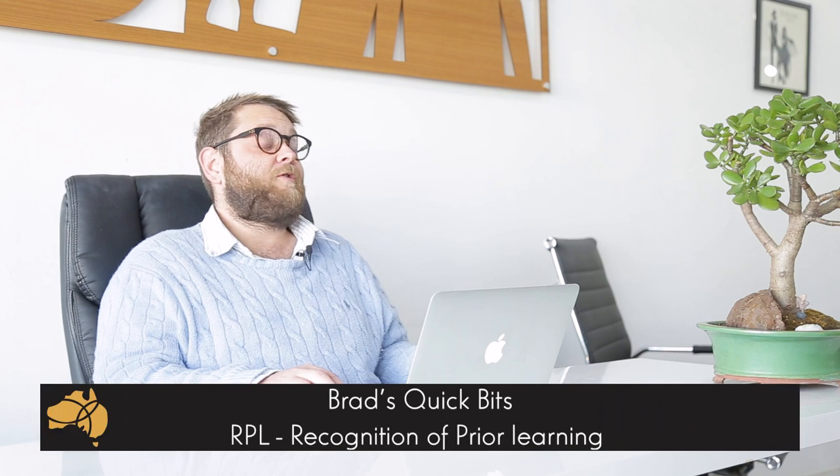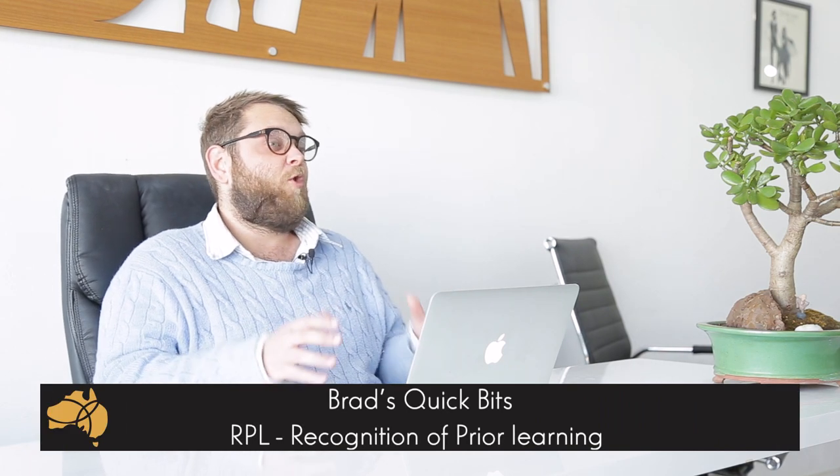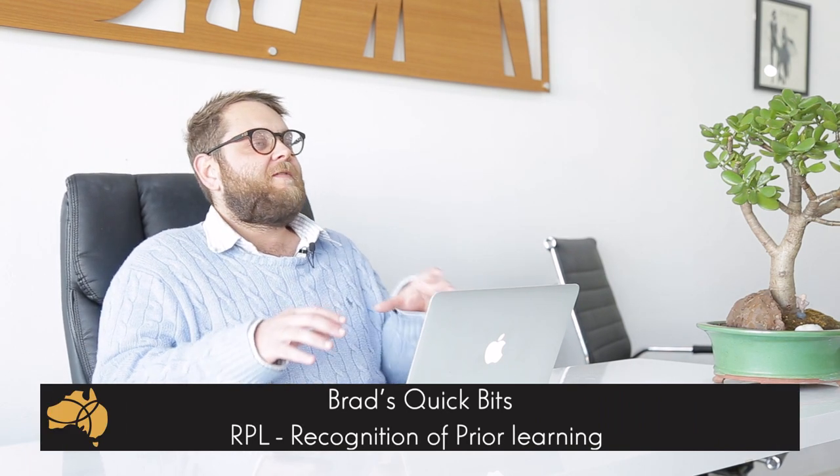Hey guys, this is Brad Lincoln from Pathway to Oz with another one of Brad's Quick Bits. Today I'm going to have a chat with you about RPL, or Recognition of Prior Learning, to give you an understanding of the benefit of doing RPL and briefly what the process involved is.